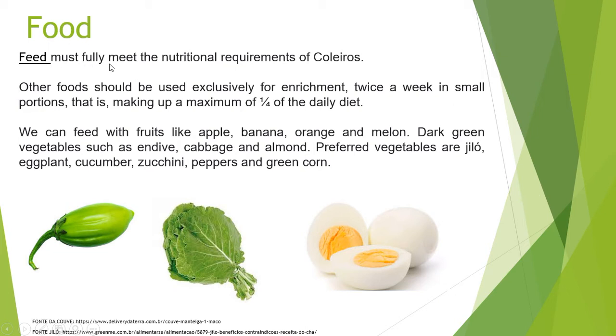Food: The main feed must fully meet the nutritional requirements of Coleiros. Other foods should be used exclusively for enrichment — twice a week in small portions, making up a maximum of one quarter of the daily diet. We can feed with fruits like apple, banana, orange, and melon. Dark green vegetables such as endive and cabbage are recommended. Preferred vegetables include eggplant, cucumber, zucchini, peppers, and green corn.